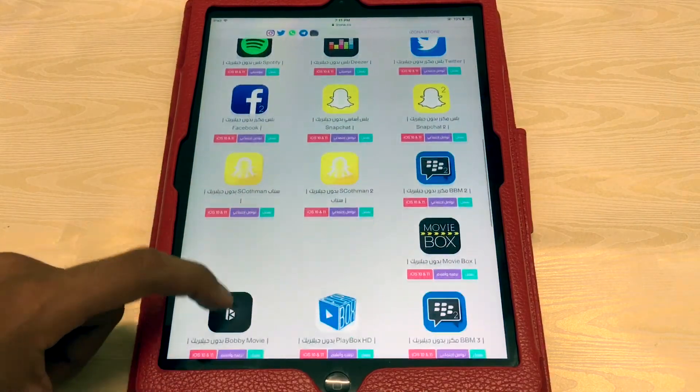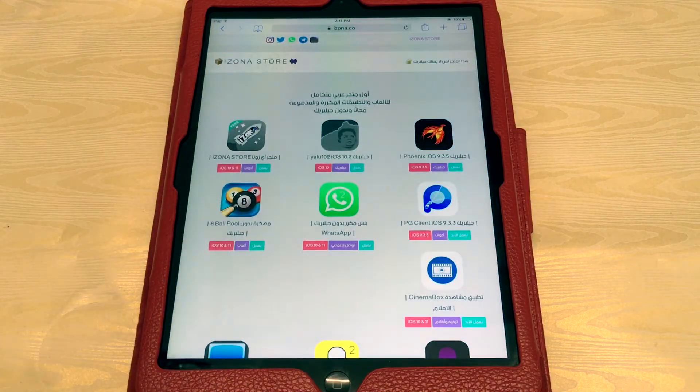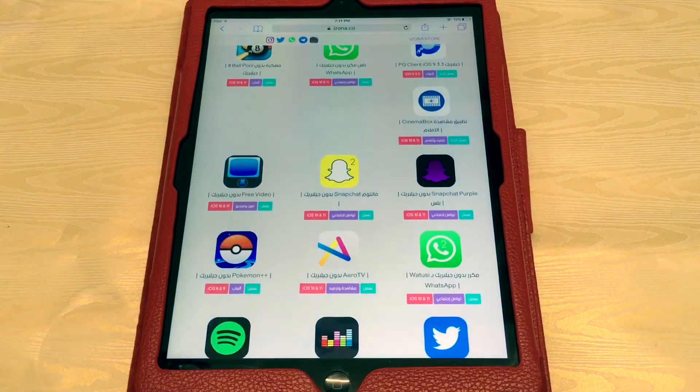Spotify, Facebook, and some hacked games are also available here. As you can see, 8 Ball Pool unlimited guideline version is still there. You can easily get any of these applications from here without a jailbreak, without a computer, on iOS 10, 9, and 11.